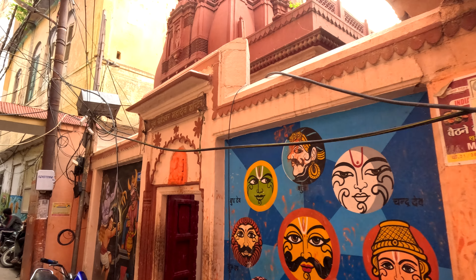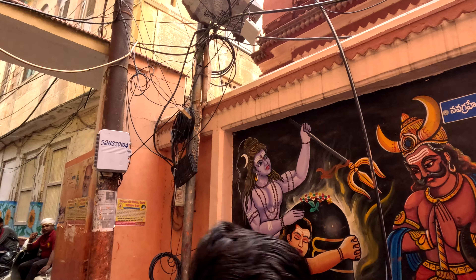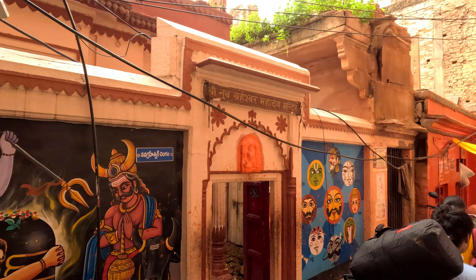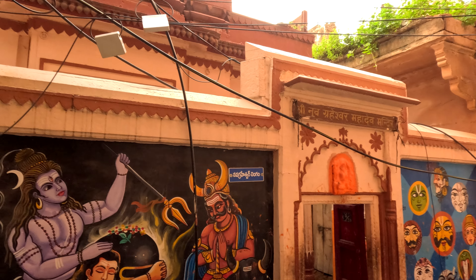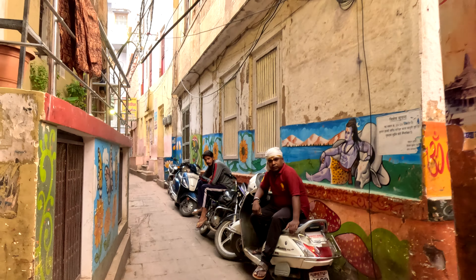Besides this temple, there is another strange one. It is called Navagraheshwar Mahadev Mandir, so it is actually a Shiv Mandir, with a depiction of the Navagraha — that is, the nine planets. So this is interesting. It has to have some history behind it.